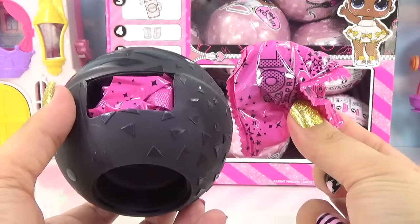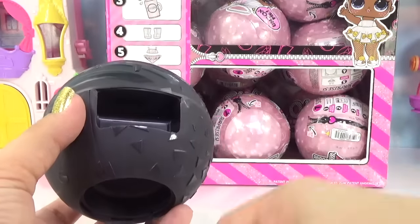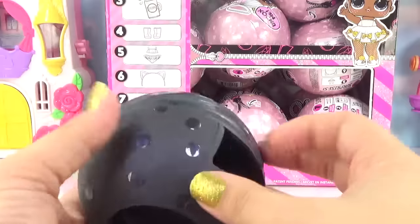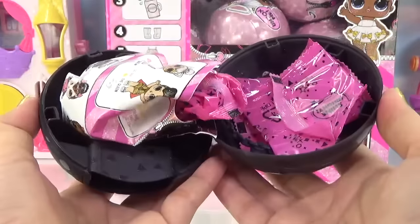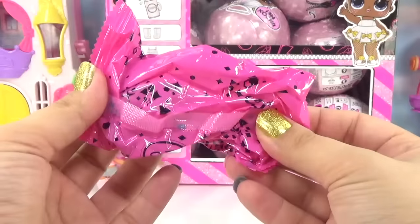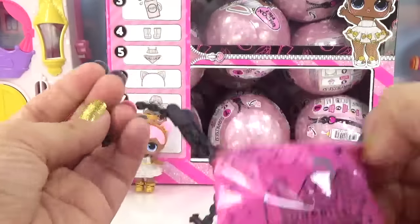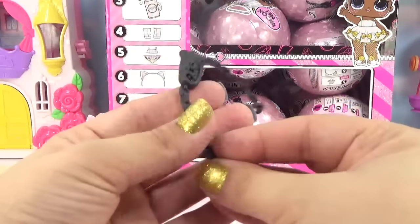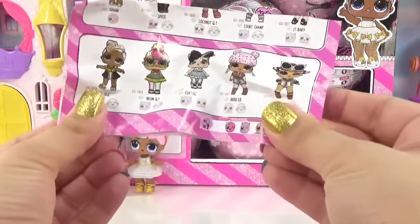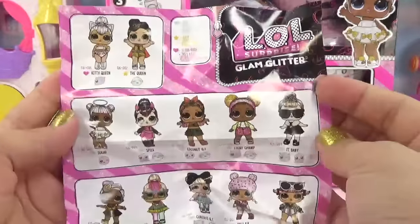Here's our next accessory, and accessory number three. We've got all the accessories out. Let's pop the ball open. We've got a really cool collector's guide, here's our doll, one more accessory, another accessory, plus we got the handle to our ball on the inside. Let's take a closer look at this new collector's guide — it was specially made for the Glam Glitter series.